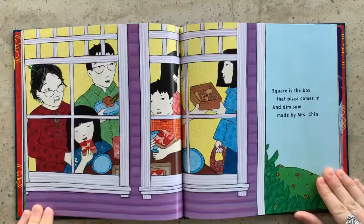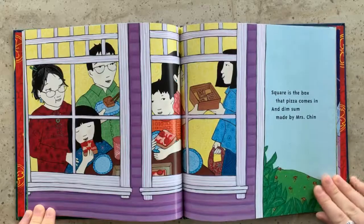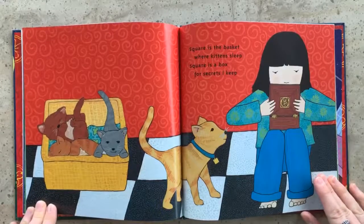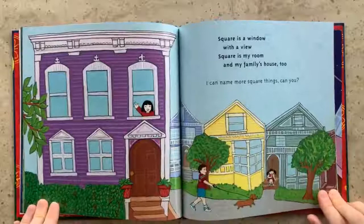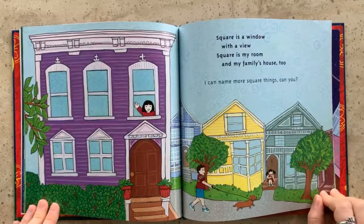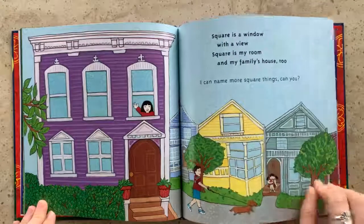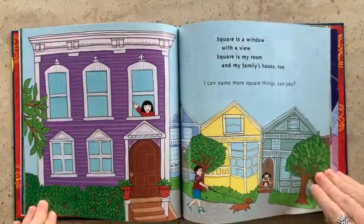Square is the box that pizza comes in and dim sum made by Mrs. Chin. Square is the basket where kittens sleep. Square is a box for secrets I keep. Square is a window with a view. Square is my room and my family's house too. I can name more square things, can you? What other squares do you guys see? Lots of squares on these buildings and on the door here. Do you see any others?